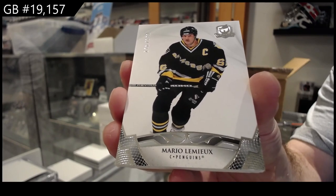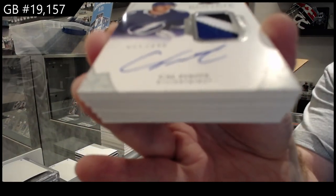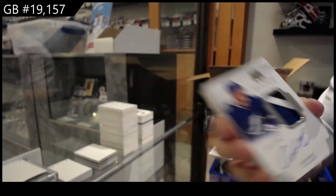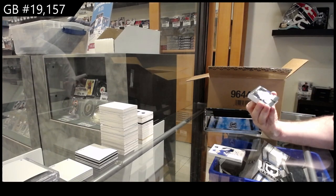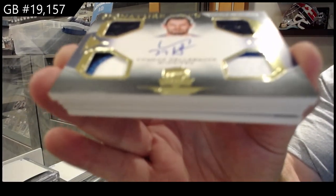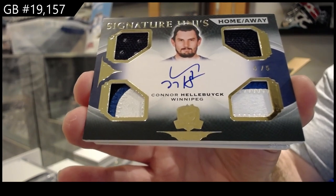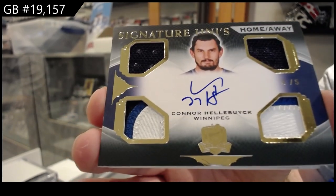249 Pittsburgh. We've got another — I think we got this one in the same case too. 249 Foote — do we get two Footes in the case? 249 rookie auto patch, Foote. We've got a Signature Unis Home slash-way, dual jersey dual patch, number to five — Connor Hellebuyck! Numbered four of five, Connor Hellebuyck. That's sexy.